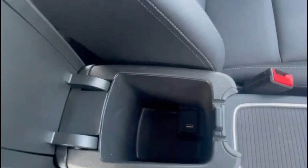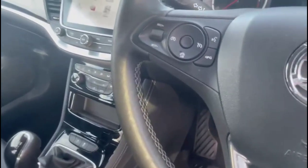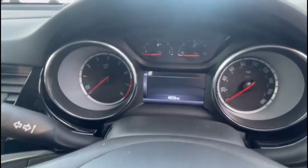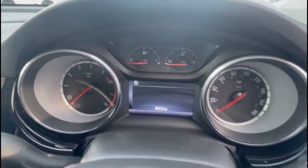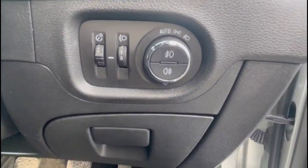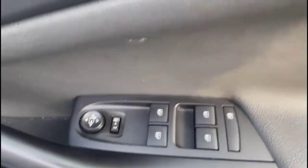There's a centre armrest with USB connection for your mobile device, and a multi-function steering wheel with cruise control on the left-hand side, and audio and Bluetooth controls on the right. The vehicle also features automatic lights, electric mirrors, plus front and rear electric windows.